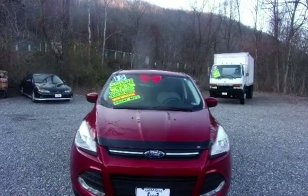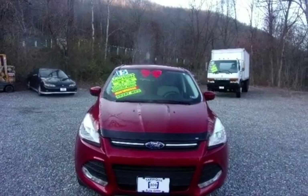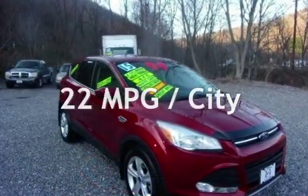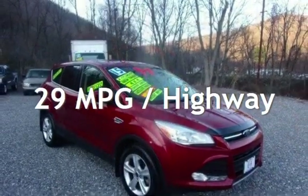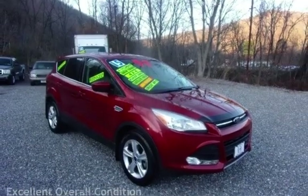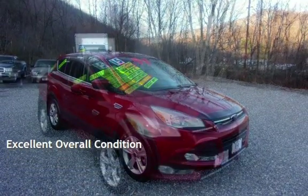This Ford has less than 79,000 miles on the odometer. Estimated fuel economy for this vehicle is 22 miles per gallon in the city and 29 miles per gallon on the highway. This vehicle is in excellent overall condition.